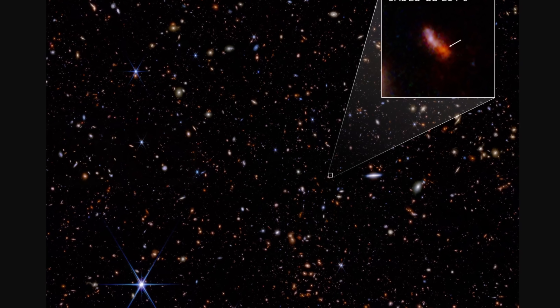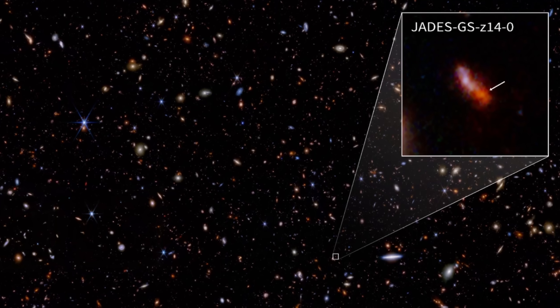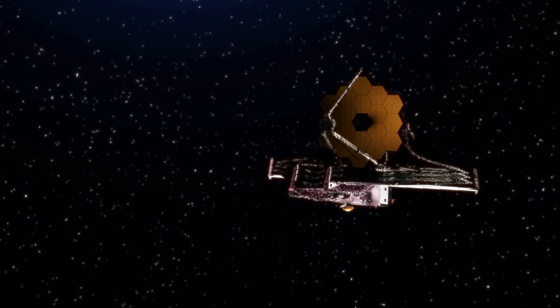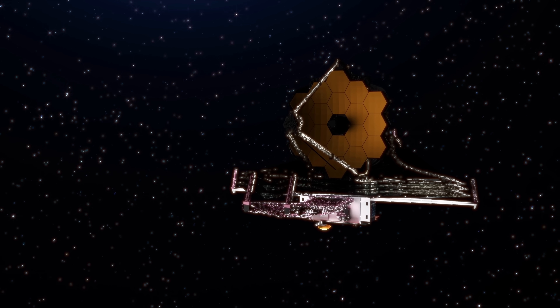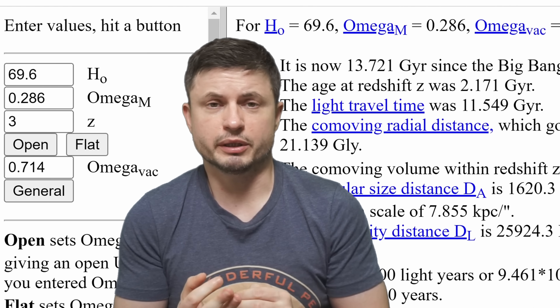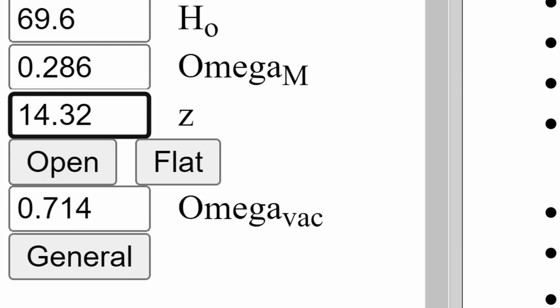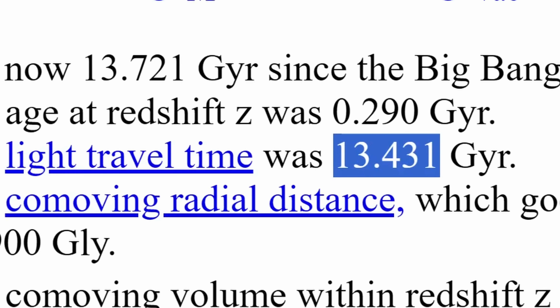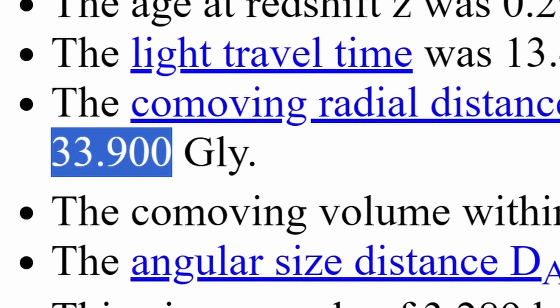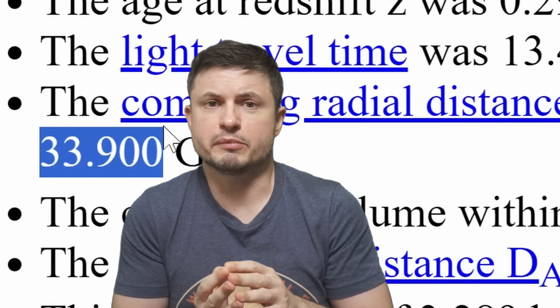Almost right away, a few of these galaxies stood out, mostly because they appeared to be extremely far away due to their apparent redshift. It took a few months to confirm them, but one eventually won. JADES-GS-z14-0 currently seems to be the farthest galaxy ever seen. The initial James Webb spectroscopic analysis suggested a redshift of 14.32. Using a distance calculator by Ned Wright from UCLA, that redshift converts to light having traveled 13.43 billion light years, but a comoving distance of 33.9 billion light years, due to the expansion of the universe.